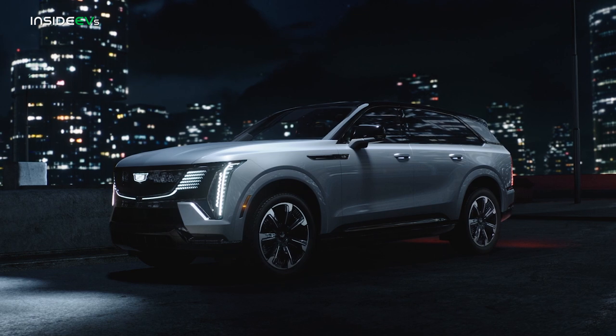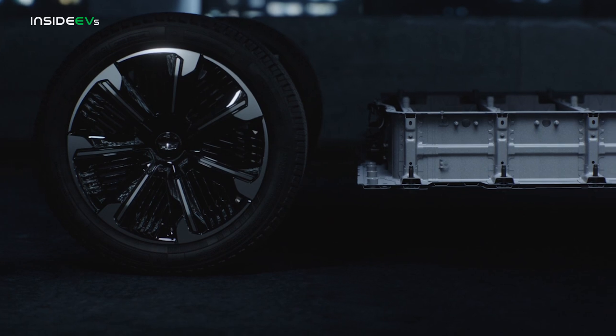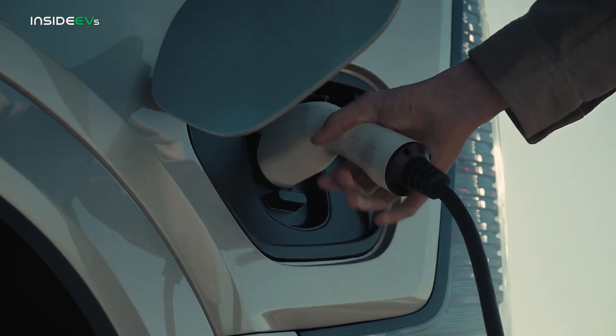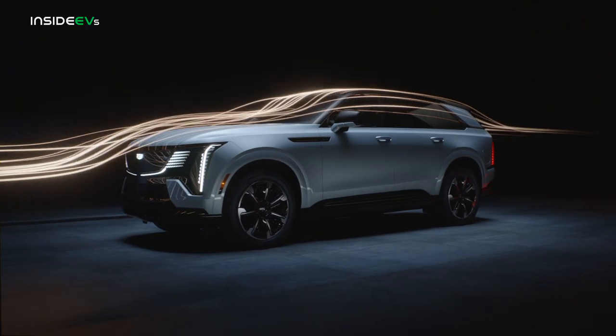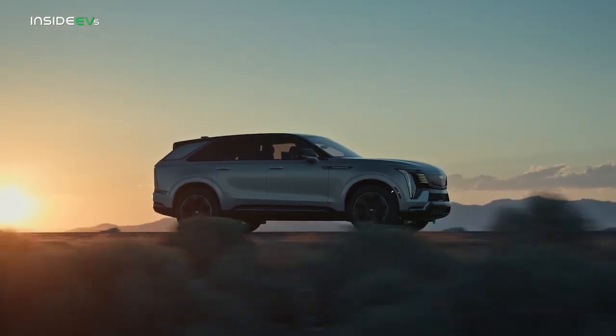Underneath all that gee-whiz styling and technology is a familiar suite of hardware. Powertrain specifics haven't been finalized, but Cadillac says there's a 200-plus kWh battery, suspiciously similar to the Hummer EV's usable capacity of 212. Like other Ultium platform cars, the Escalade features an 800-volt electrical system with DC fast charge rates that should mirror the Hummer's 350 kW. An air suspension with magnetic ride control dampers should smooth out most of the bumps, and the suspension allows the Caddy to lower itself two inches for better aerodynamics, or lift itself an inch to get over obstacles.